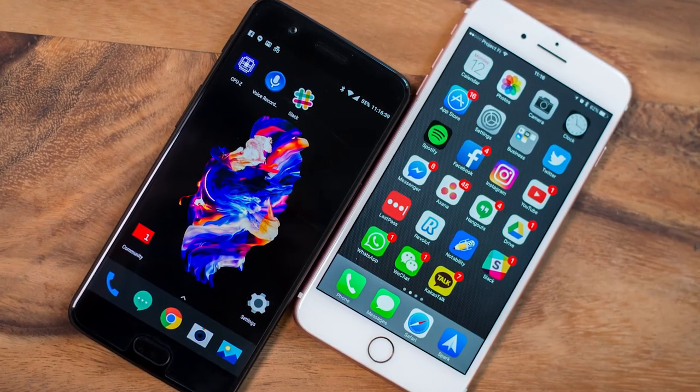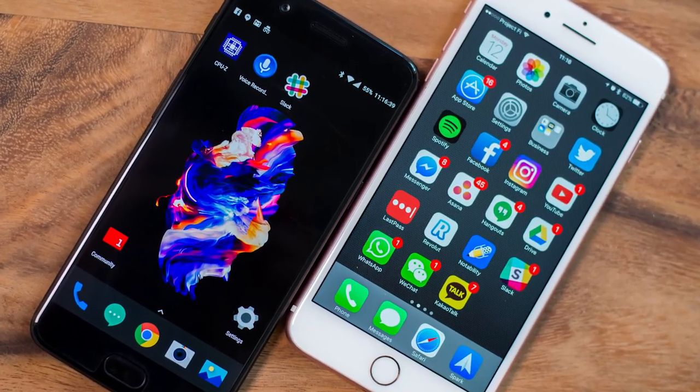Some of you may be thinking, huh, this sounds like a pretty normal phone. And for the most part, it is. But it costs $499. This is half the price of an iPhone X, although it does lack wireless charging and certified water resistance.